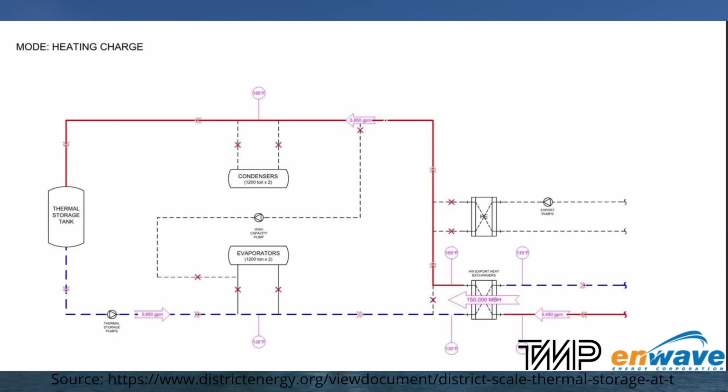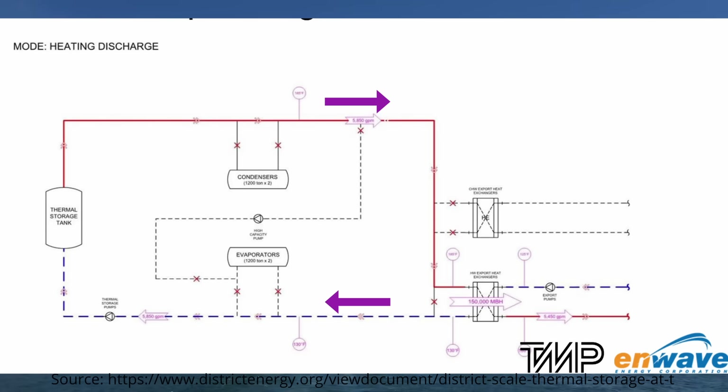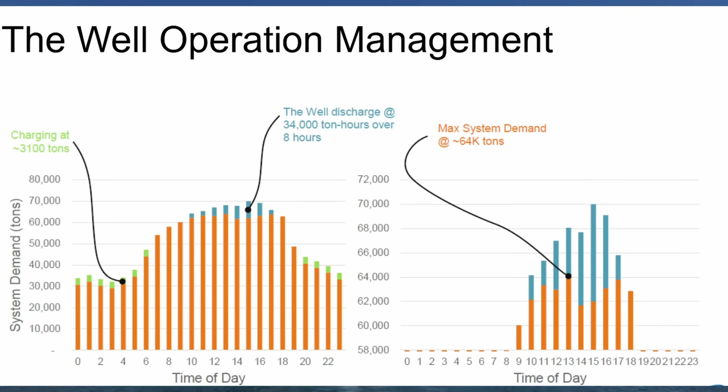Heating works in much the same way. During charging, water at 54 degrees Celsius leaves the thermal storage tank, its temperature is raised to 85 degrees Celsius using the heat exchanger, then stored again in the tank. During discharging the flow reverses — 85 degrees Celsius fluid leaves the storage tank and returns at 54 degrees Celsius after exchanging heat with the district heating system. In summary, during charging you're storing hot water in the tank, and during discharging you're using that hot water to heat a second stream that then heats the building. Using the storage tank, The Well offloads peak heating and cooling loads to off-peak periods, saving energy and money.